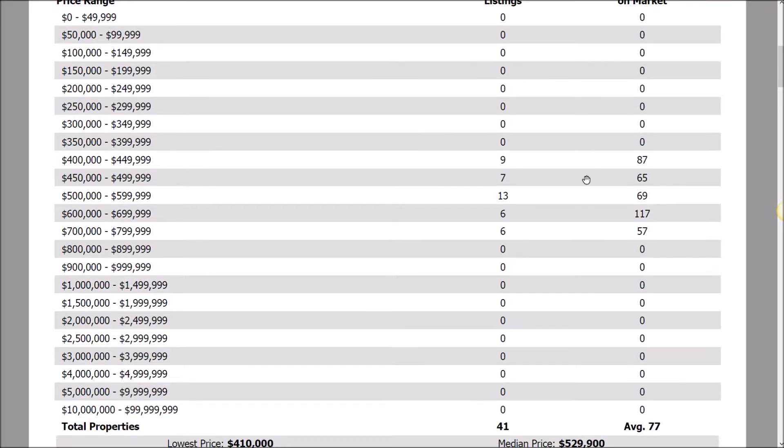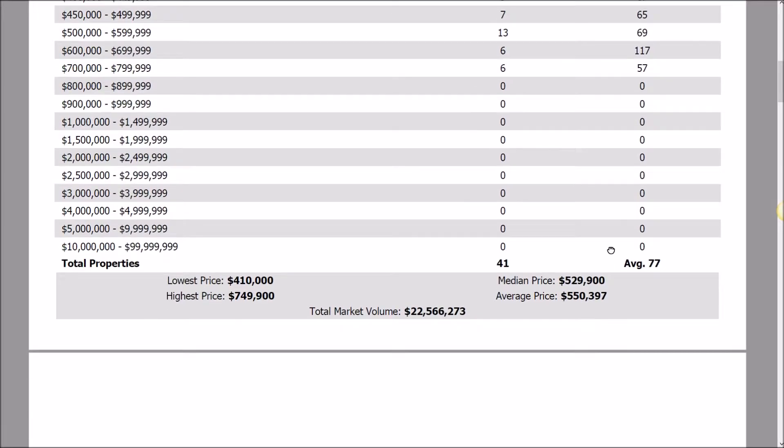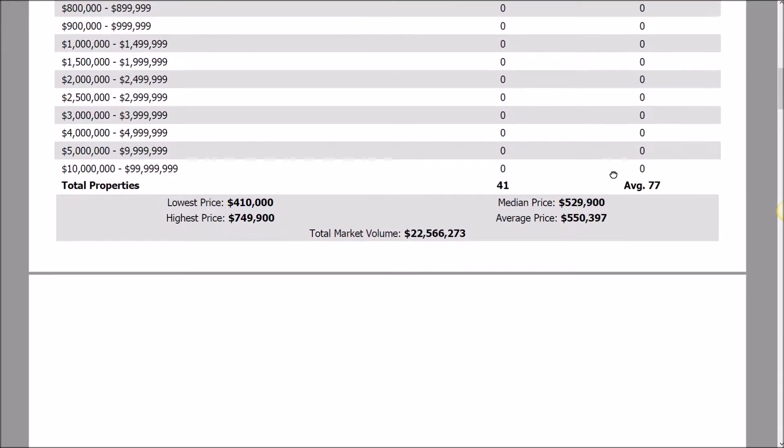As you can see, between $400,000 and $750,000 there are 41 properties on the market. These properties have been on average exposed on the market for 77 days. The bulk of them congregate around the $500,000 to $599,000 range, with 13 units in that category — that's about 32% or so.